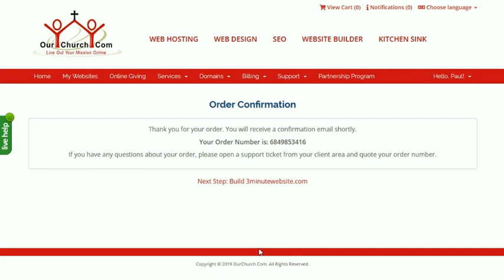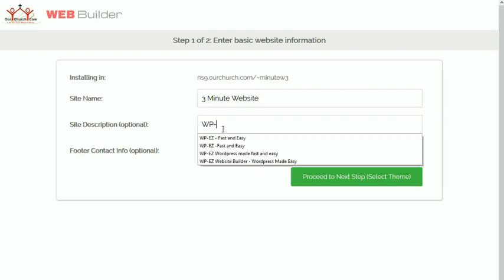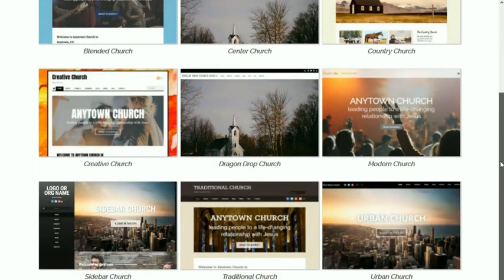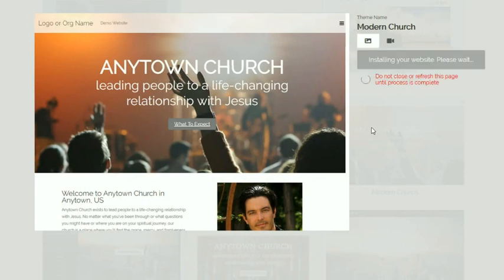And then we submit the form. Our order has gone through. The next step is to build our website. We'll go with three minute websites. Put in a title and a slogan, then proceed to the next step. And now we choose our theme. I'm going to do this as if I was a church. I'm going to go with the modern church theme. Select theme and build website. Now we wait about 15 to 30 seconds as WPEZ installs WordPress, the theme, about 20 plugins, and seven default pages.